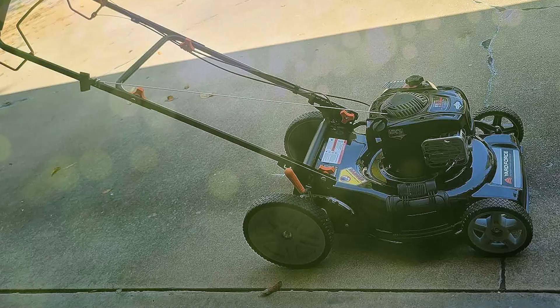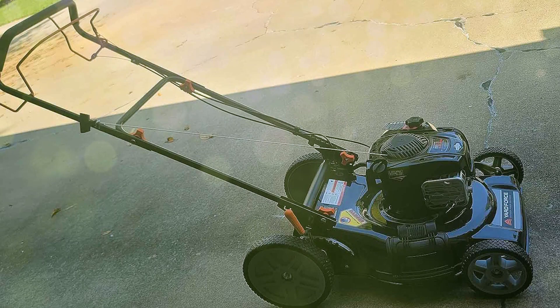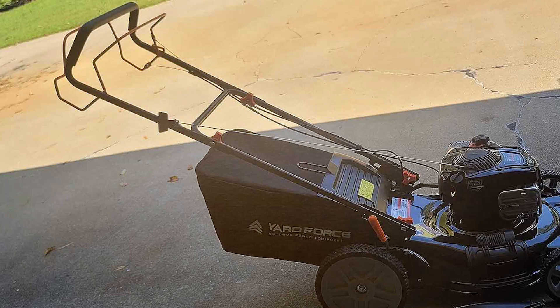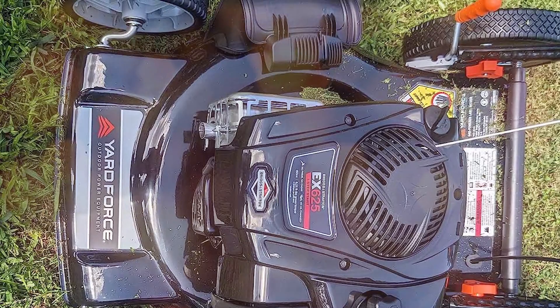Well, there you have it folks. Those were our top picks for self-propelled lawn mowers that will take your yard from meh to magnificent. Each of these machines offers a unique set of features that cater to different needs, but they all have one thing in common — they make lawn care feel less like a chore and literally more like a walk in the park. If you found this video helpful, don't forget to hit that like button, and if you are new here, make sure to subscribe and ring that bell so you won't miss our future reviews. Let us know in the comments which mower you are eyeing, or if you have got any recommendations for our next videos. Until then, happy mowing and take care.